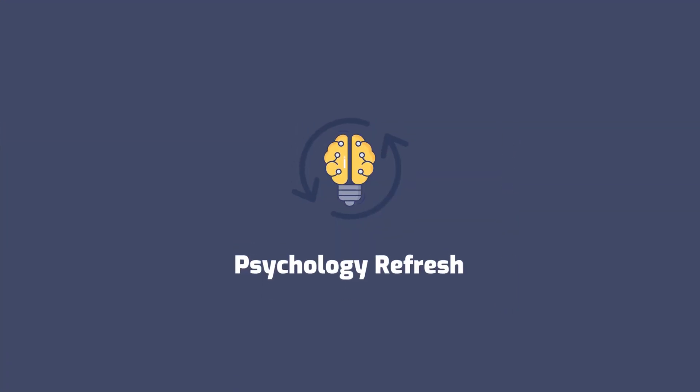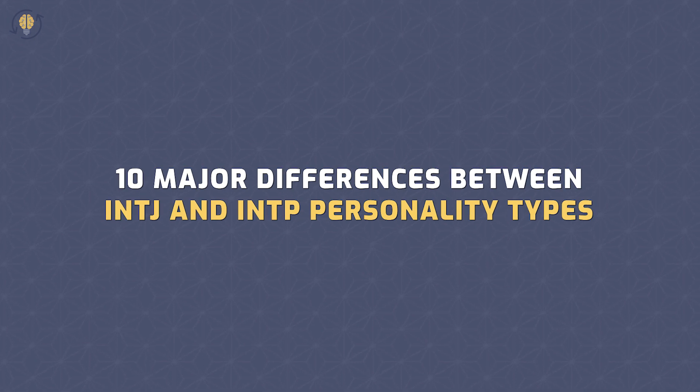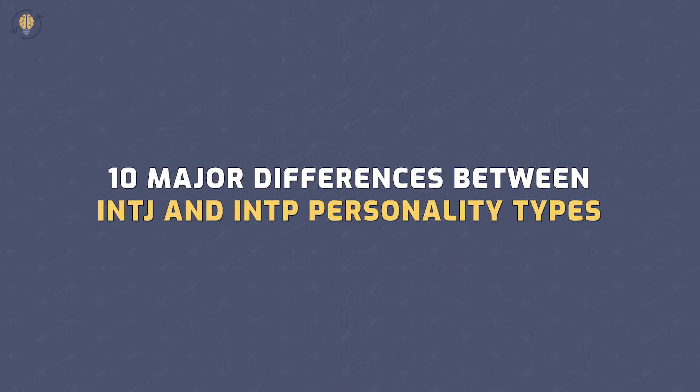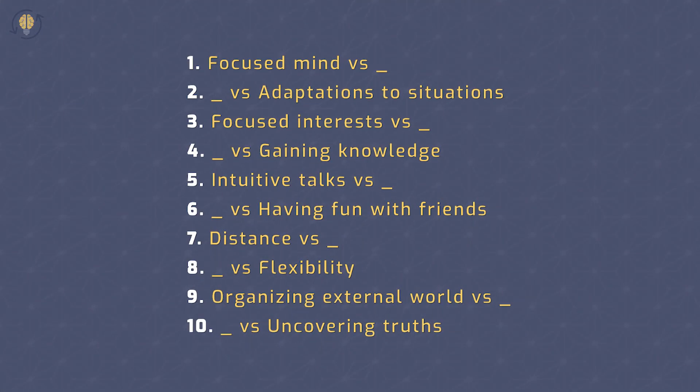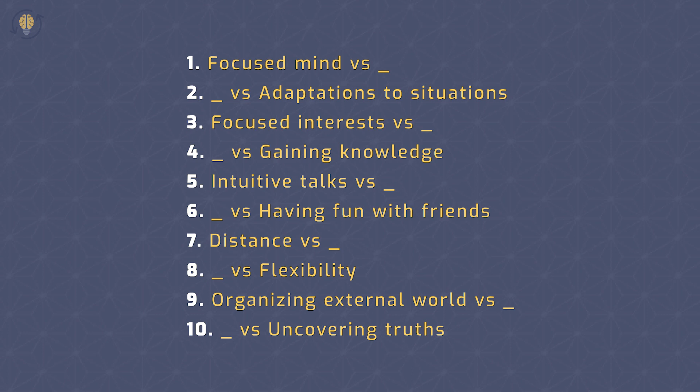Welcome to Psychology Refresh! Today, we're going to go over the 10 major differences between INTJ and INTP personality types. Make sure to watch each one of them because you will be surprised how different those personality types are.